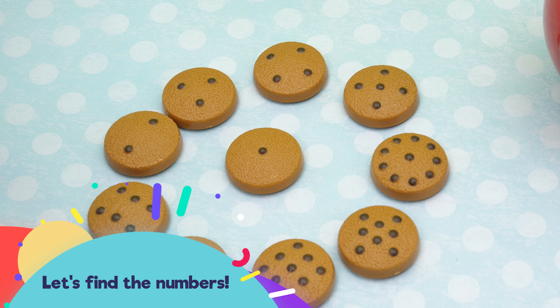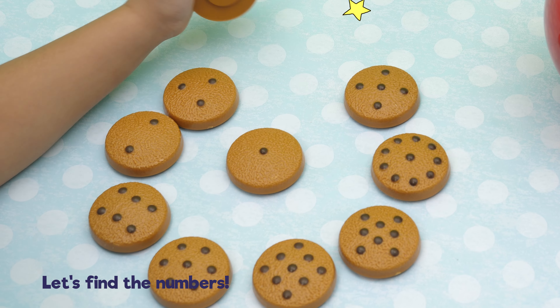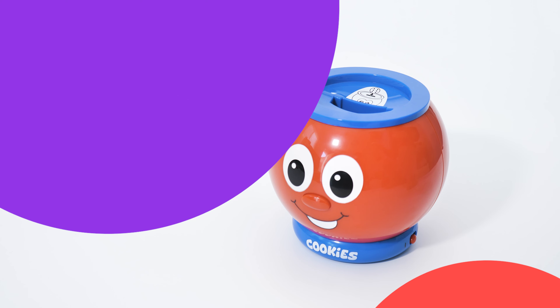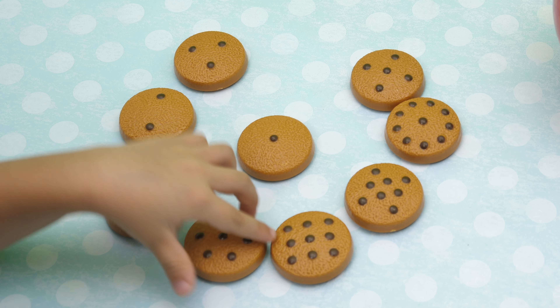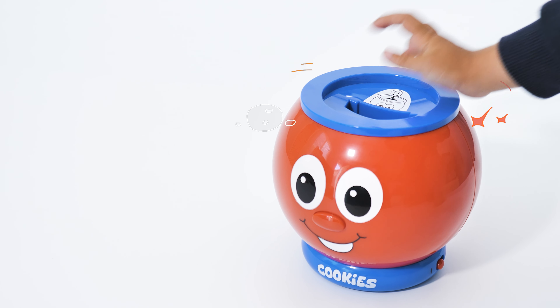Let's find the number. Can you find the number? Four. Great job. This is the number four. Can you find the number? Seven. Excellent. This is the number seven.